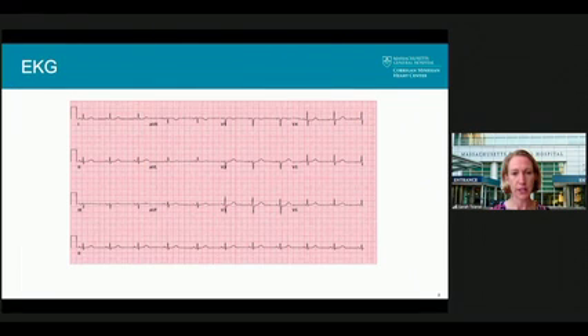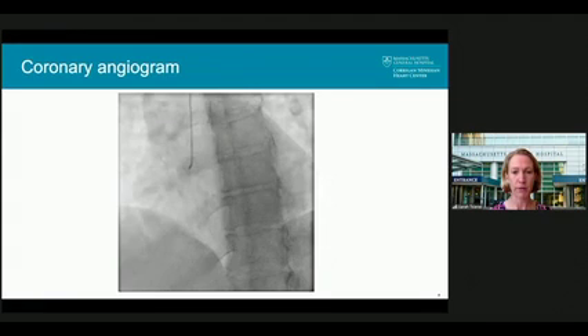Her EKG showed normal sinus rhythm at a rate of 60 beats per minute with no ischemic ST-T changes. However, given her presentation of chest pain with troponin elevation, she met criteria for a non-ST elevation MI, so she underwent coronary angiography.